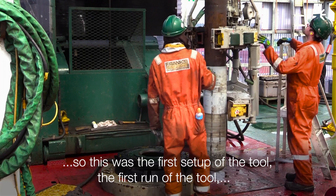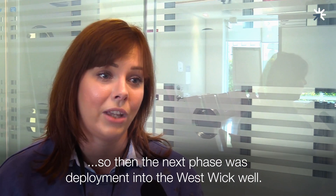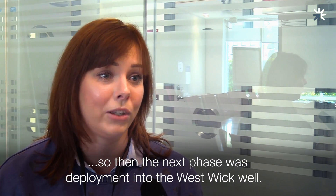Early 2018 we were planning for the Franks trial, so this was the first setup of the tool, first run of the tool, making sure everything connects and runs. We had a successful outcome there and so then the next phase was deployment into the Westwick well.